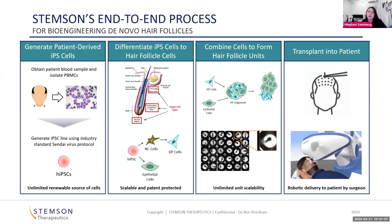For the patient, we envision leveraging robotic delivery systems for the thousands of units that people will want transplanted. This will be performed by a cosmetic surgeon or a dermatologist. That's our product concept and the end-to-end process. Where the company is focused right now is on steps two and three, and I'll give a bit more information about those steps.